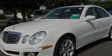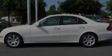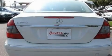Its top features include memory settings for the driver's seat positions, so you can recall your favorite position with the push of one button, a sunroof, cruise control, a premium sound system, a leather-wrapped steering wheel, and stylish 17-inch alloy wheels.